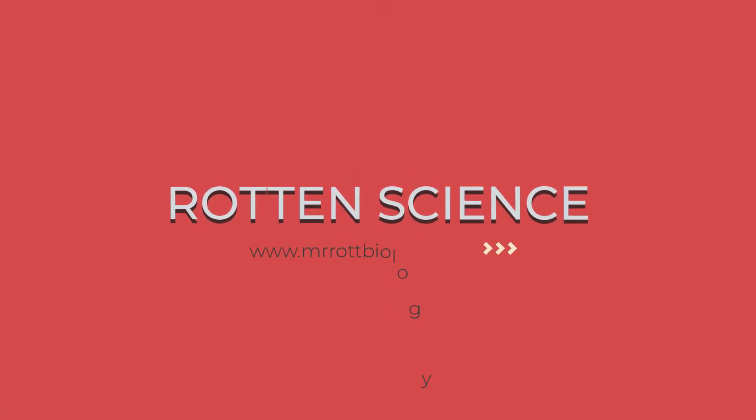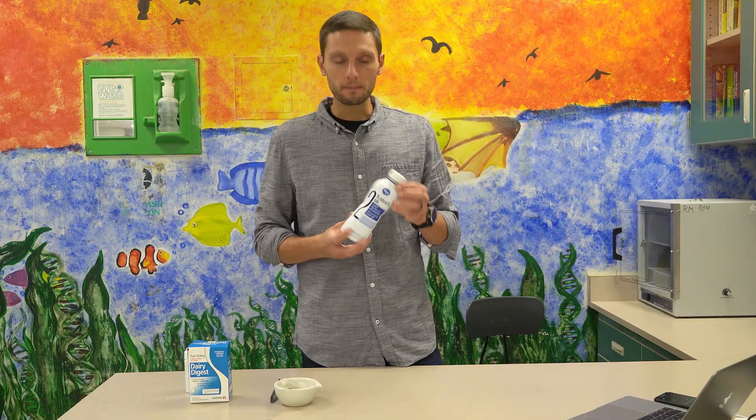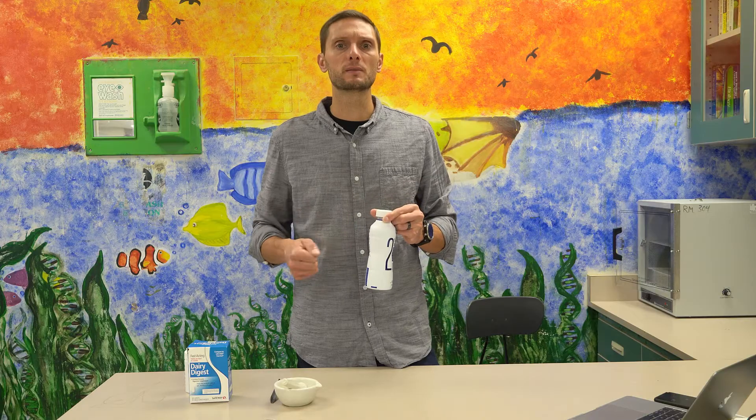Why is that, and how does this enzyme allow us to be able to enjoy dairy products? Today we're going to investigate how this enzyme works and what factors can influence the ability of this enzyme to function properly. We're going to use 2% milk to investigate enzymes, how they function, and how changing some environmental conditions can influence those enzymes.